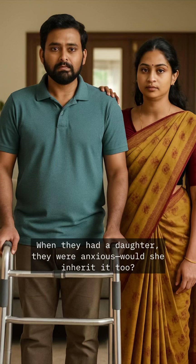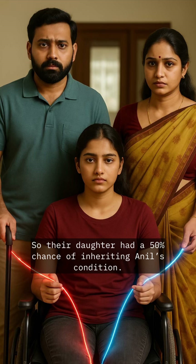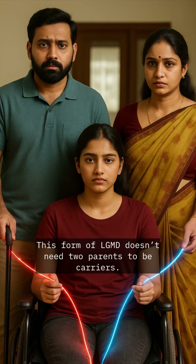Now meet Priya and Annal. Annal was diagnosed with LGMD D1 in his 20s. When they had a daughter, they were anxious — would she inherit it too? In dominant inheritance, just one faulty copy of a gene is enough, so their daughter had a 50% chance of inheriting Annal's condition.